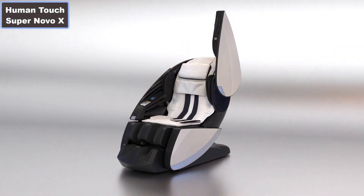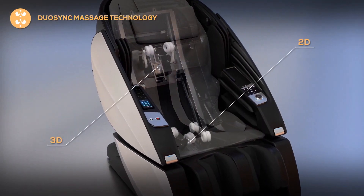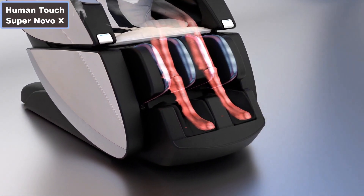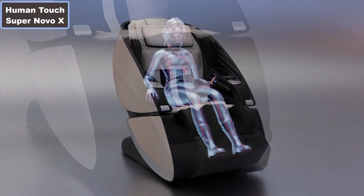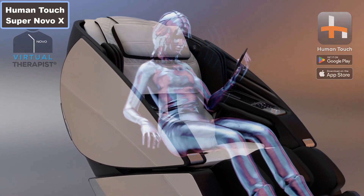Human Touch Super Novo X Massage Chair. Why you should buy this product? Number 1: Enhanced HD Flex S and L track system. Number 2: Duo Sync massage technology. Number 3: Teardrop doors for easy side entry. Number 4: Advanced full body stretches powered by HD Flex.